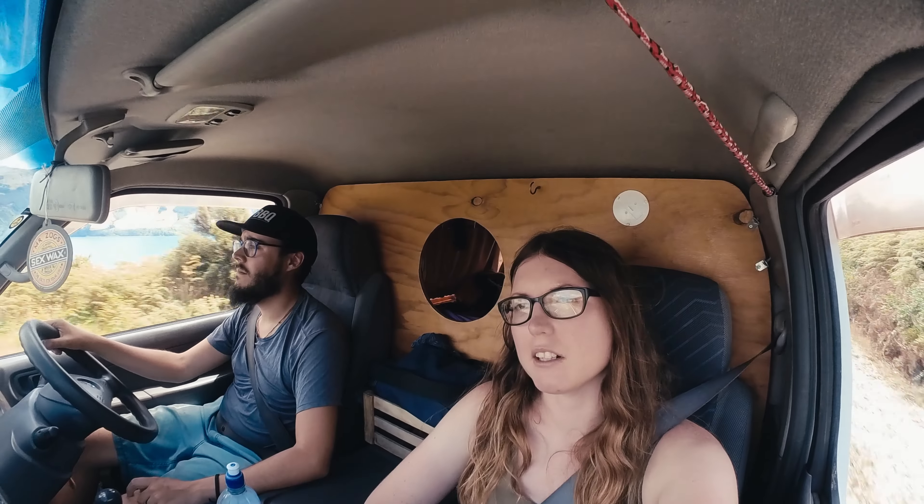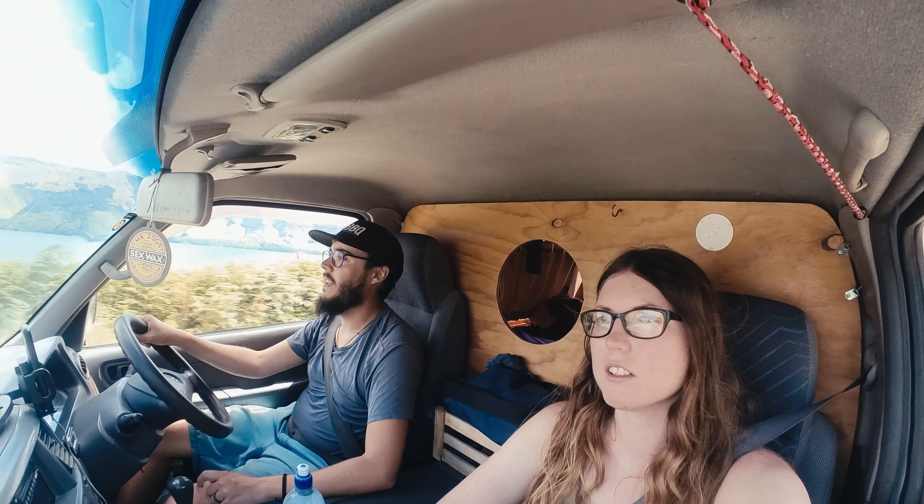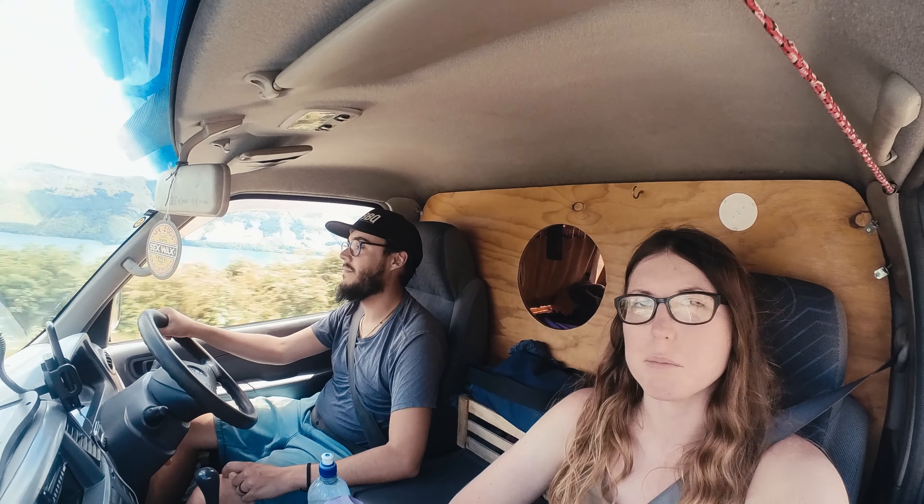We're going to stop at the 12 Mile Delta DOC camp tonight. We've always got to stop on the way — stopping at Bob's Cove if we can get to it, if we can park, because it's very busy. Hopefully the weather puts people off.